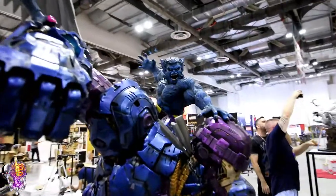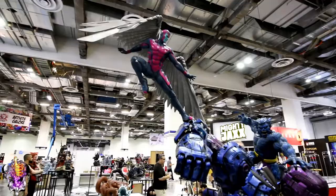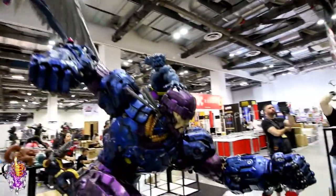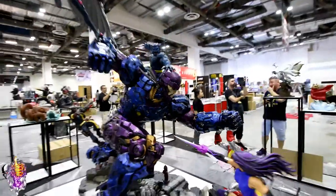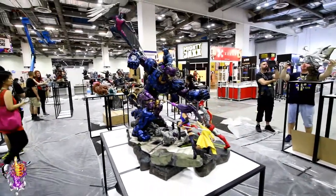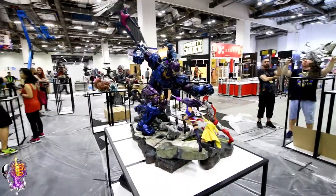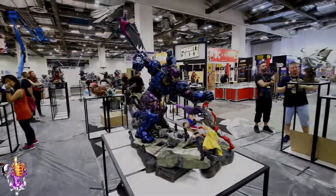Close up on Beast. You got Archangel up there. Wow, look at this thing — it's amazing. That's the X-Men vs. Sentinel diorama. If you want this one, make sure you've got lots of space — like maybe get rid of your kitchen table or something.